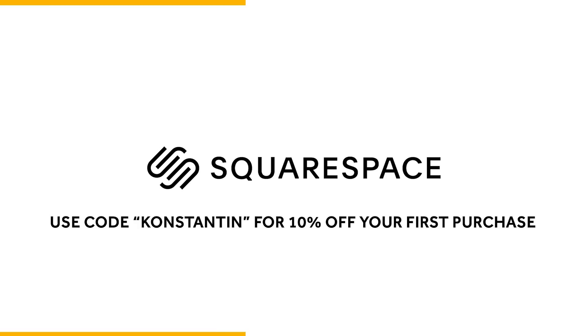This video is sponsored by Squarespace. Whether you need a domain, website, or online store, make it happen with Squarespace.